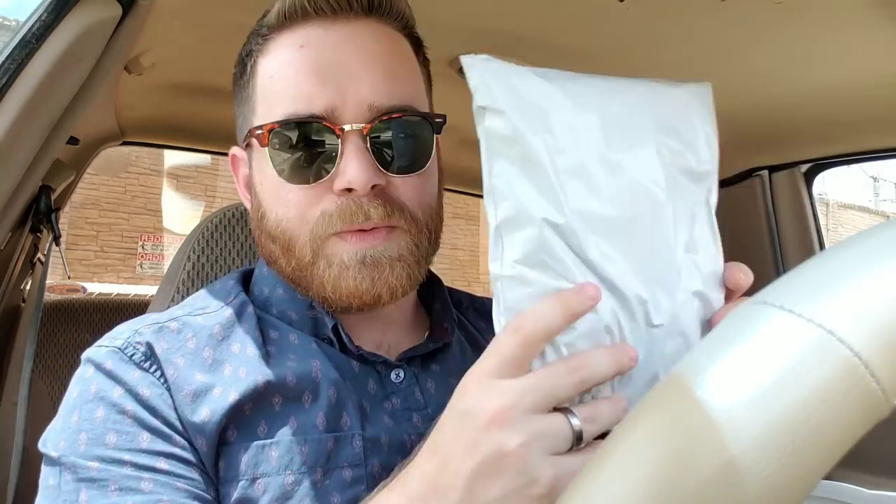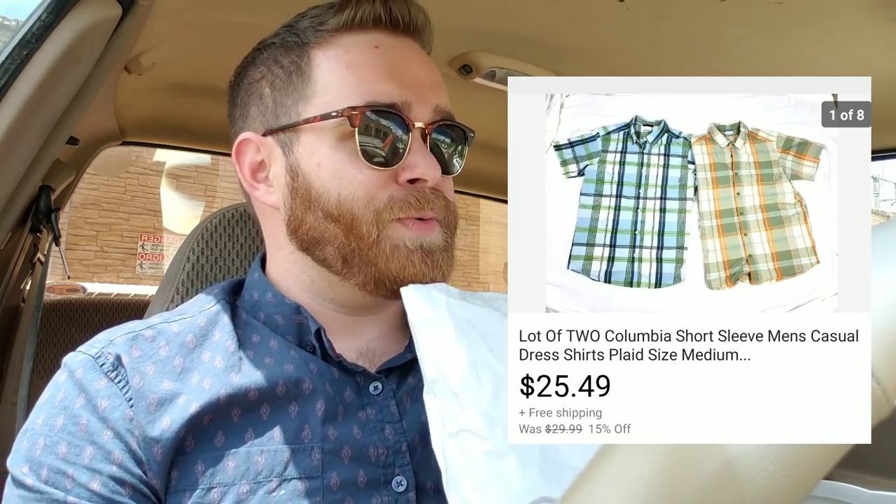This was a lot of two Columbia men's shirts. I picked both up at a thrift store — paid like $4 a piece. I had them listed at like $39.99 originally, kept putting them on sale and lowering the price, and eventually they sold for $25 with free shipping. Not a ton of money, but at least I'm moving old inventory.